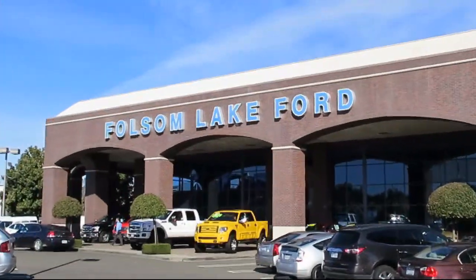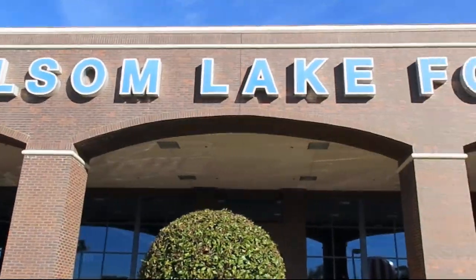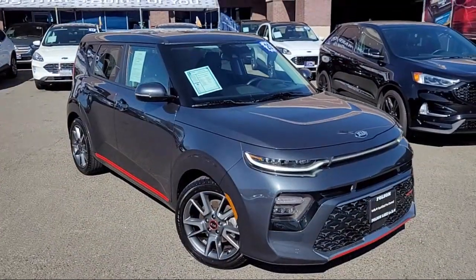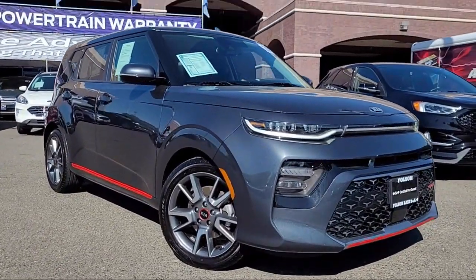For over 25 years, Folsom Lake Ford has been providing the Sacramento area with great deals and award-winning service. Here's a look at another Ford certified vehicle from our huge selection of quality pre-owned cars.